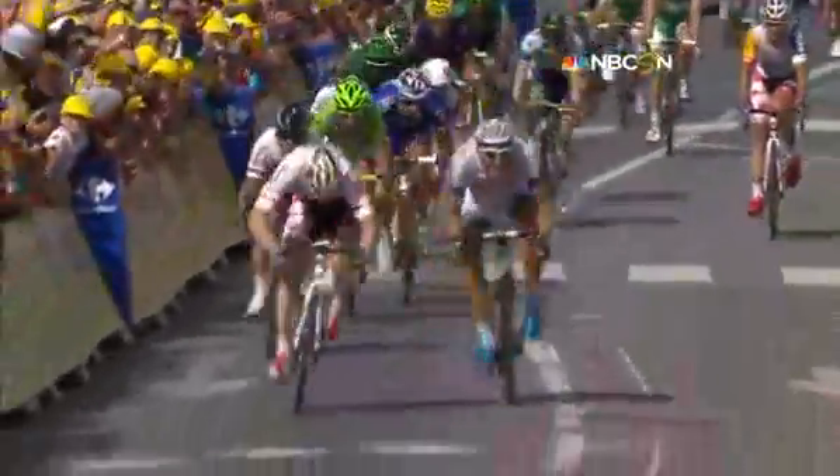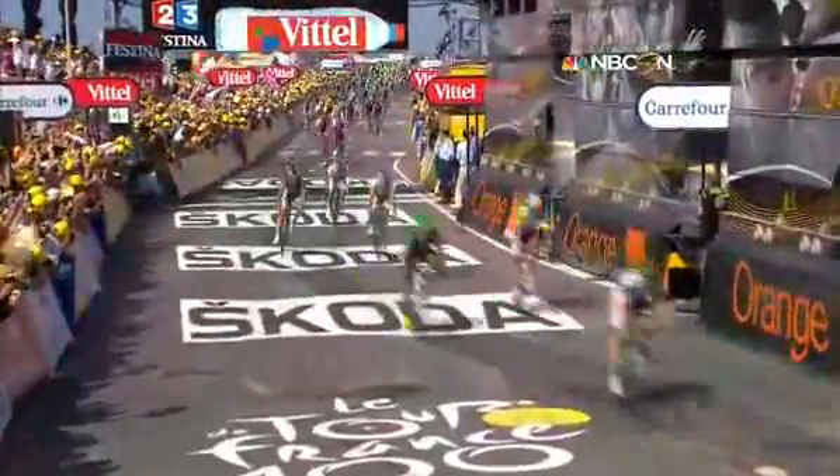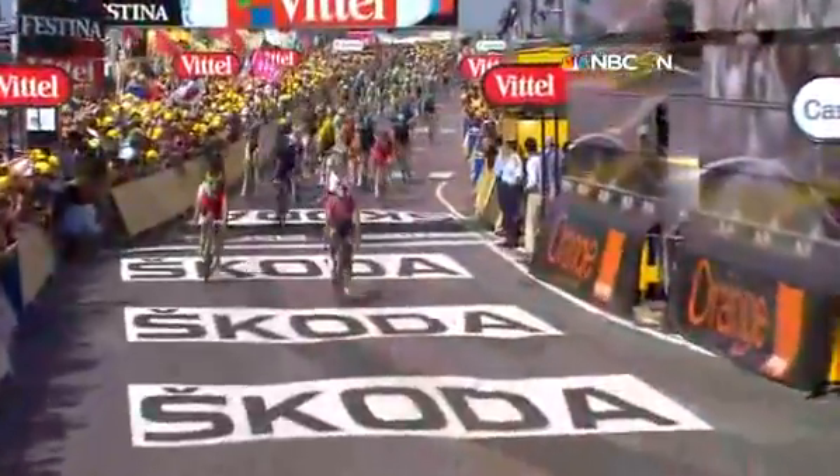This is Greipel now being challenged by Marcel Kittel as they come round that bend. He's gone to the photo. Right on the line, it was close. You can see the slight bend there as they saw the finish.